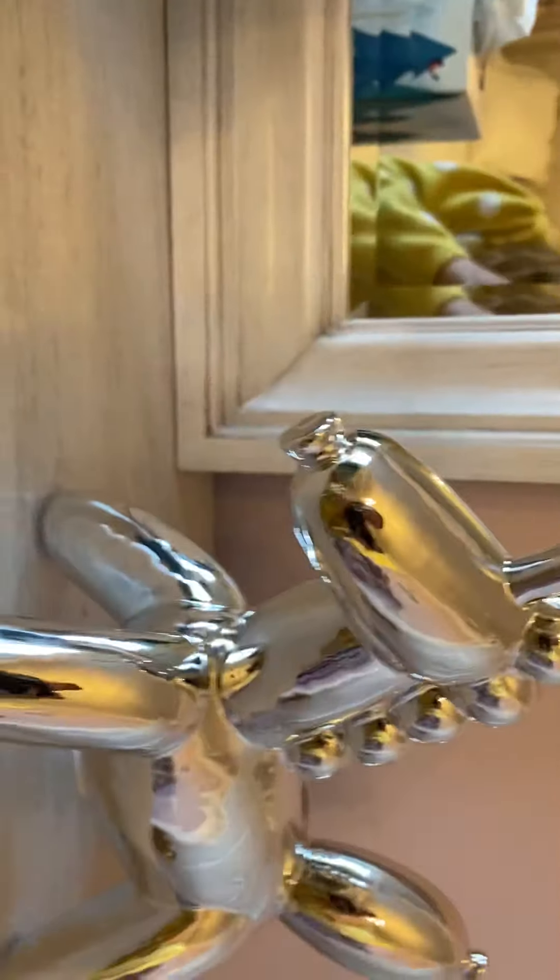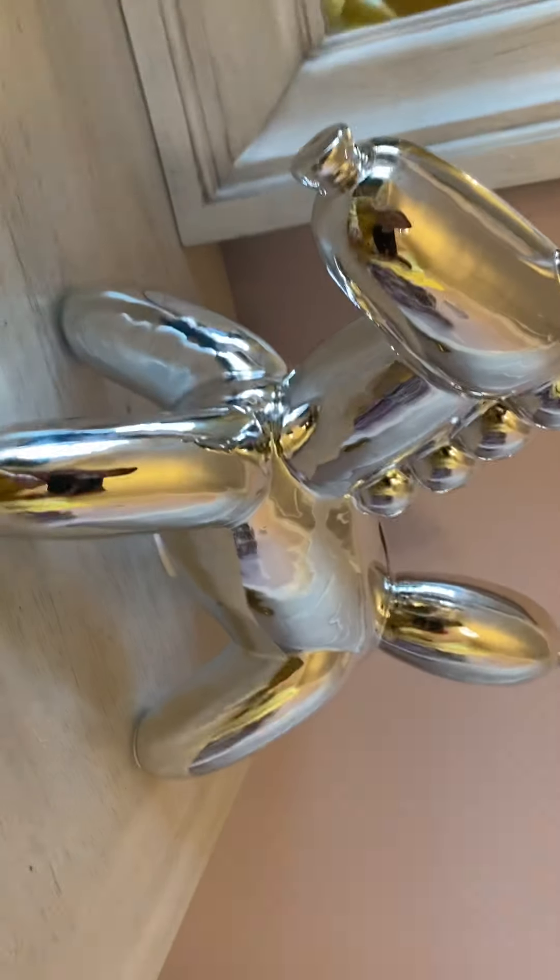Next up we have this big gigantic little piggy bank. It's really nice — it's really big and I just keep it right there.